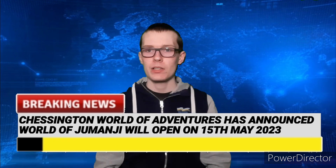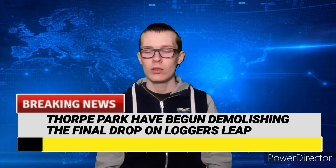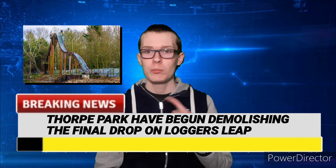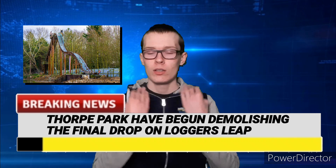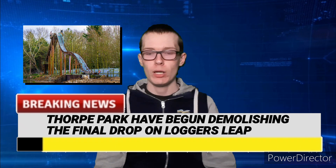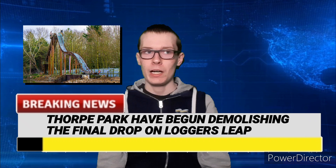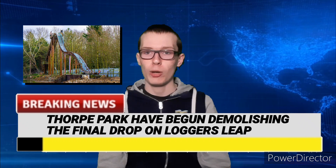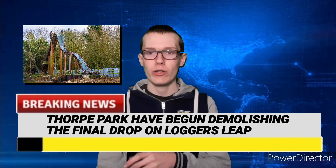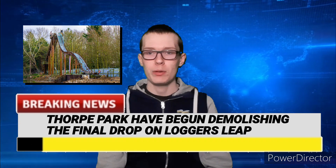Also in the news, Thorpe Park have officially begun demolition on the final double-down drop of Logger's Leap. This is very sad for people who grew up with this attraction — Logger's Leap was a log flume located at Thorpe Park in Surrey, England. It first opened in around 1989, and was probably the most popular attraction at the park when it opened. It operated all the way up until 2015, which was its final season, and it's been closed and stood as SBNO since 2016.